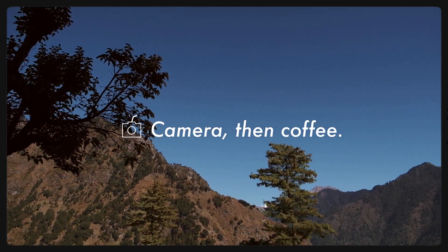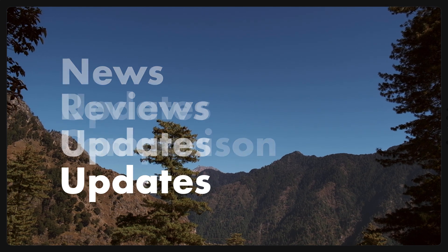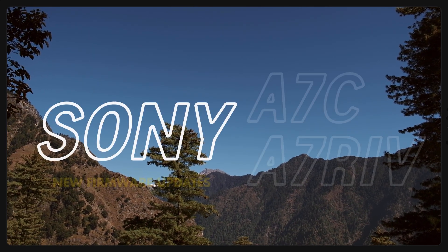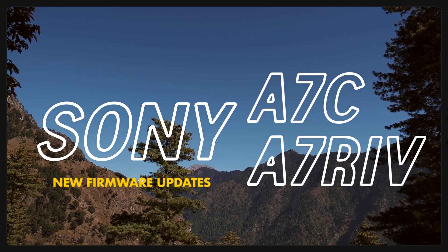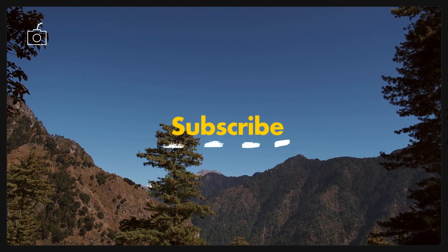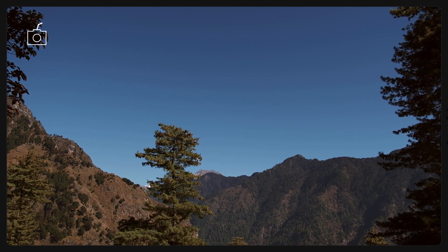Hi there, welcome back to Camera Then Coffee, where I make sure that my fellow creators do not miss any new update about cameras. Today, I'm here to quickly share with you the newly released firmware updates for Sony A7C and A7R4. Do consider subscribing if you find this kind of information helpful. Let's jump in right away.